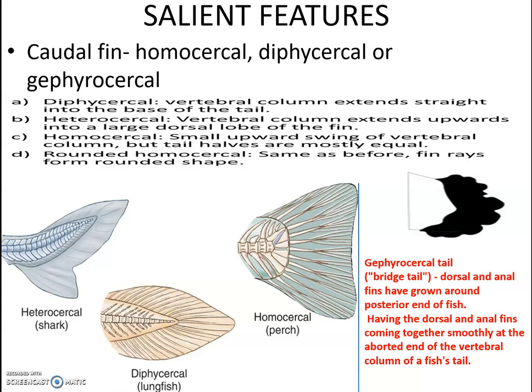In the heterocercal fin, as in cartilaginous fishes, there is a dorsal and ventral lobe, with the notochord slightly extended into the dorsal lobe. In the homocercal fin, there is a small upward swing of the vertebral column, but in appearance the tail is almost equal on both sides. Rounded homocercal fins also exist, similar to homocercal but with a rounded fin shape.